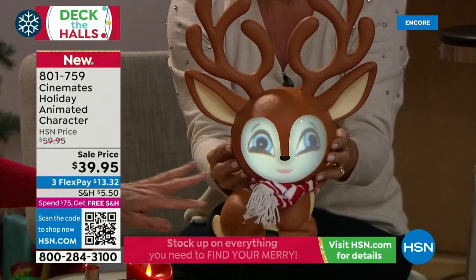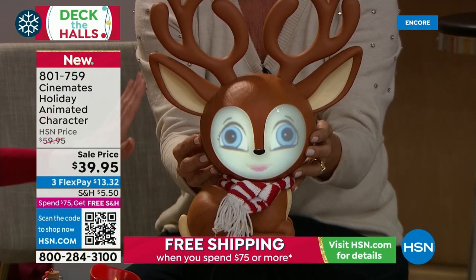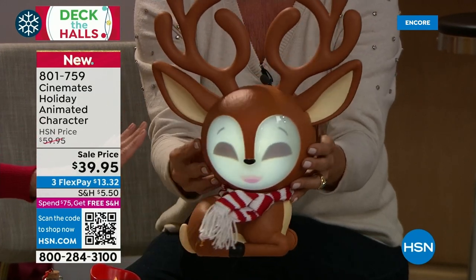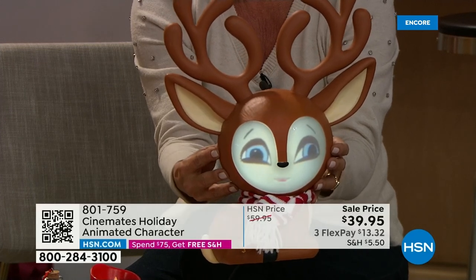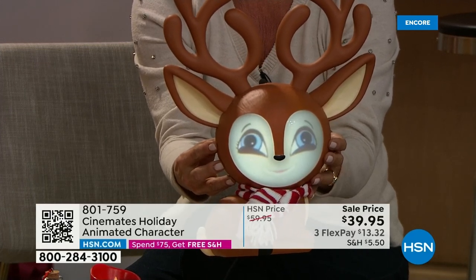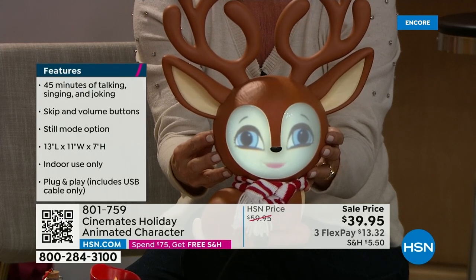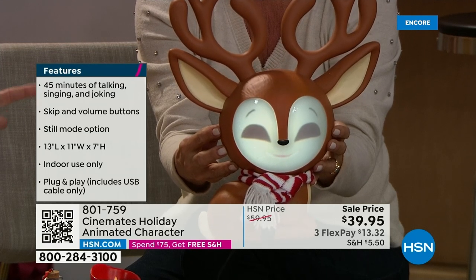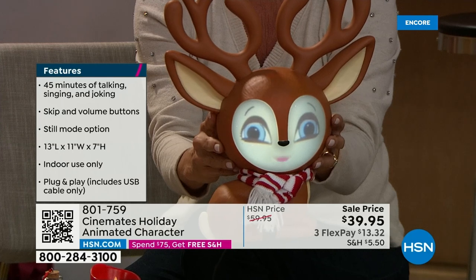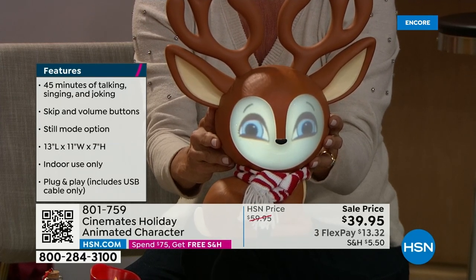Just plug in in the back. The skip button is on either side. She has a real knit scarf and beautiful eyes — she's a beautiful reindeer. Friends who ordered these said they bought them as gifts and couldn't give them up, so they came back and ordered more. Push the skip button in the center to go to the next song.